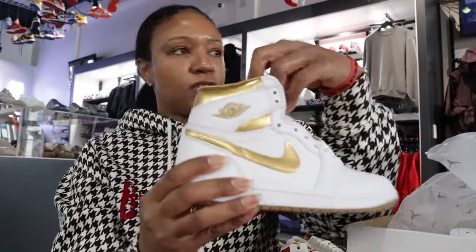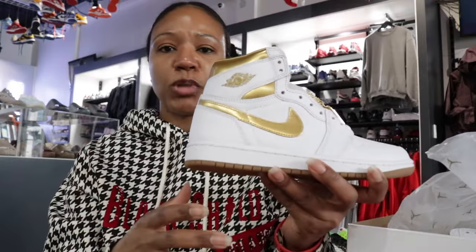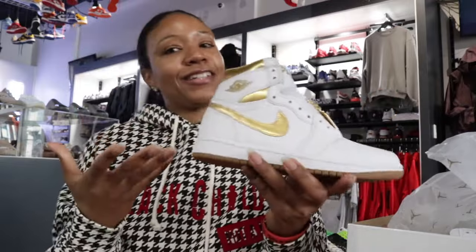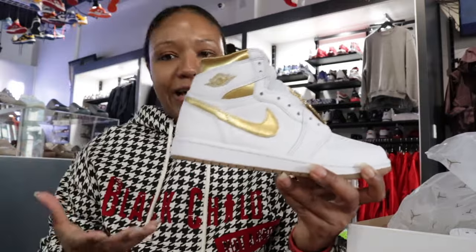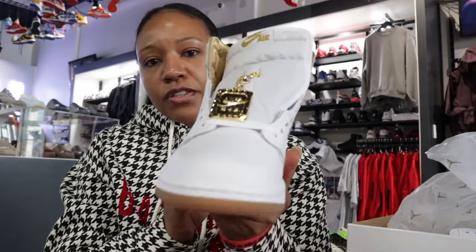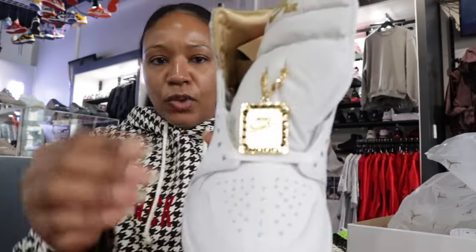We've had different types of metallic colorways throughout the years — the metallic navy, metallic red, and of course the metallic burgundy is dropping. But this white and metallic, when I saw this, I'm like easy, easy choice. Considering the colorway blocking, especially prepping for spring and summer — I mean, a lot of drops are definitely going to be that spring and summer vibe.